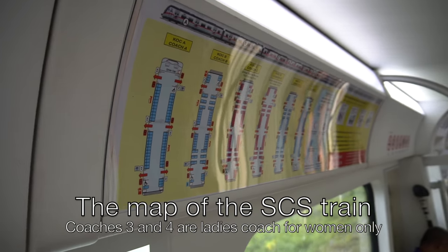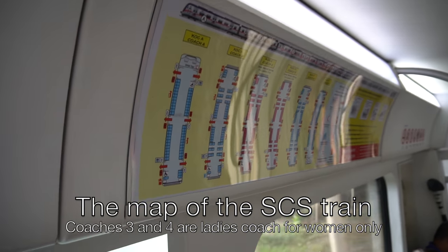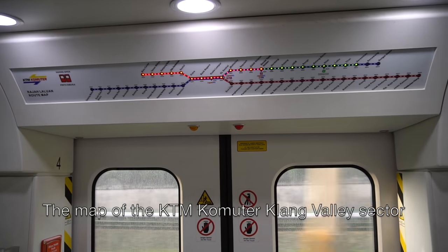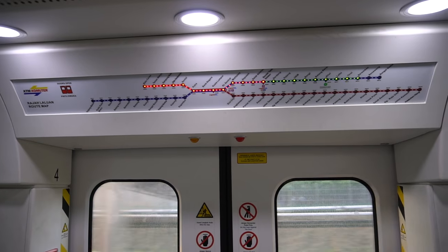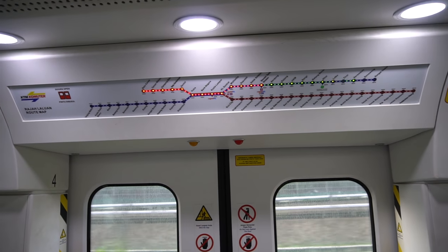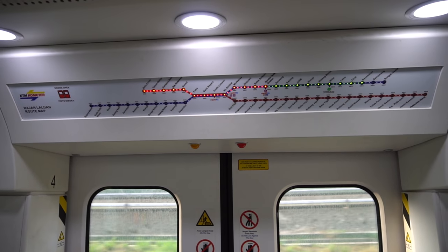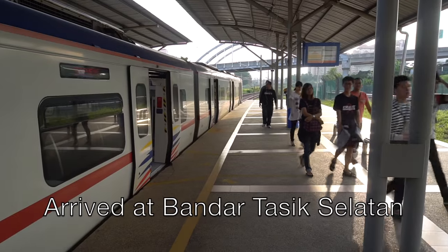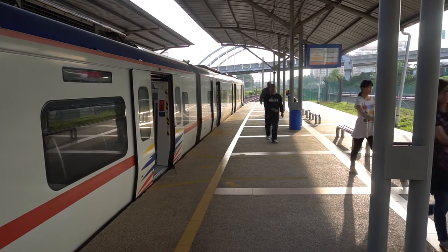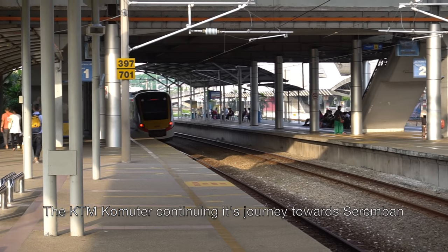This is the map of the SCS train. Coaches 3 and 4 are ladies coaches for women only. At Bandar Tasik Selatan, there are interchange connections to Rapid KL, KLIA Express, and Terminal Bersepadu Selatan (TBS). Now I arrive at Bandar Tasik Selatan station, and the KTM Commuter continues its journey towards Seremban.